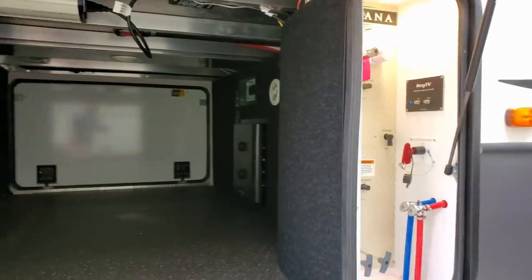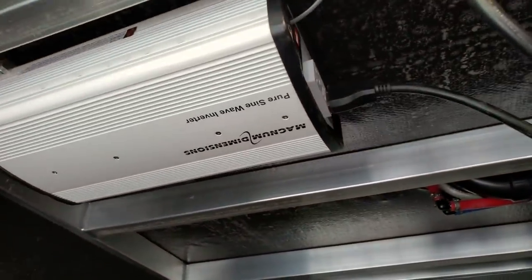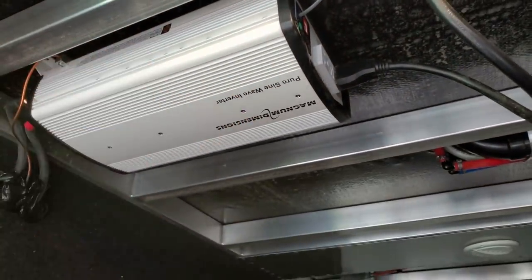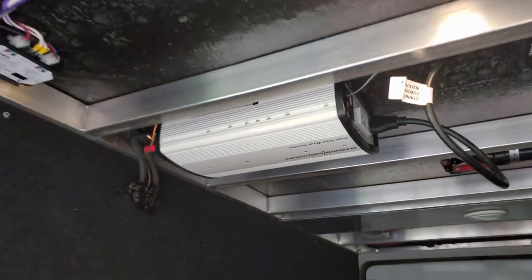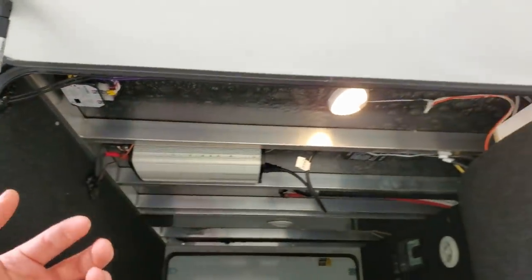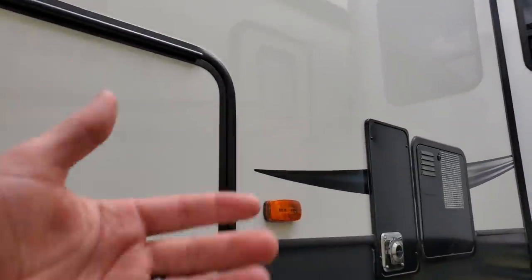Inside your pass-through storage compartment nothing's really changed, however you get this monstrous 2000 watt Magnum inverter. It has a remote switch inside the coach — that little doohickey right here — so it's extremely handy. When you unplug from shore power and you're going to do some traveling, it's easy to flip that inverter on from inside to run your fridge and whatever else you have hooked up while traveling down the road.